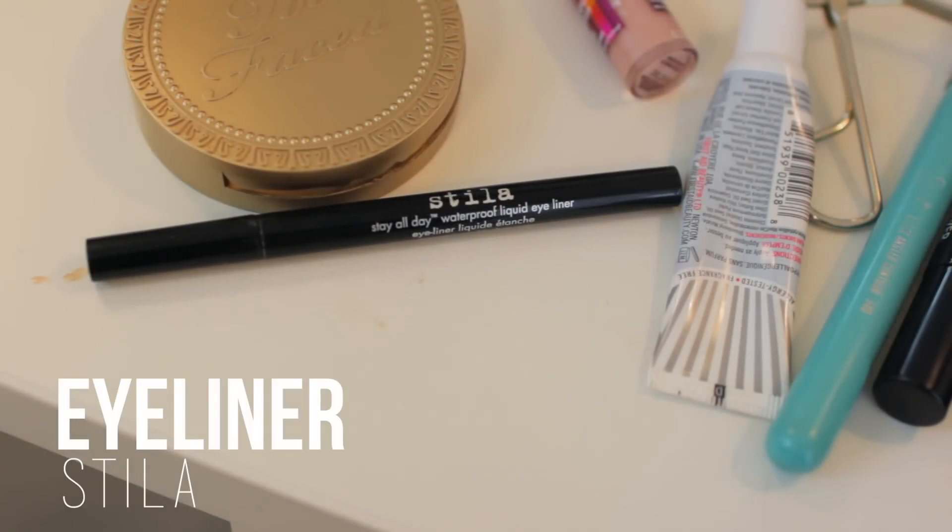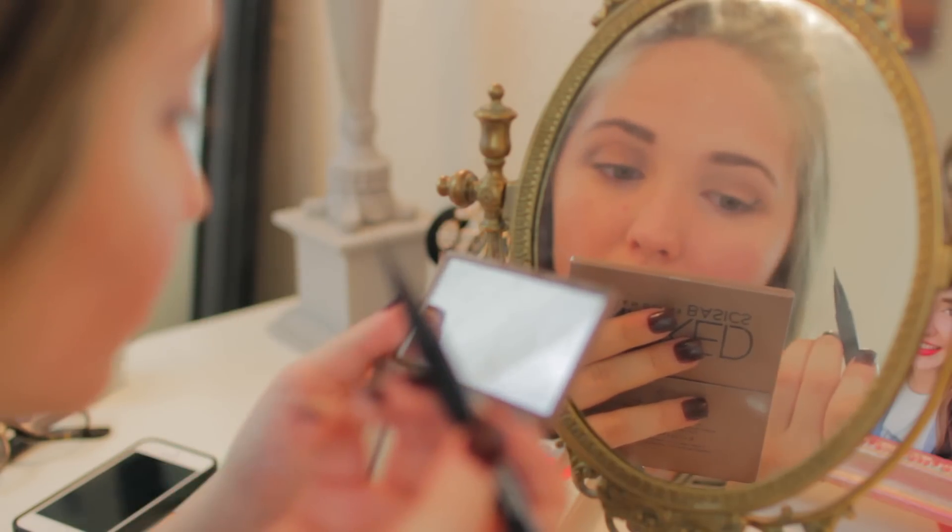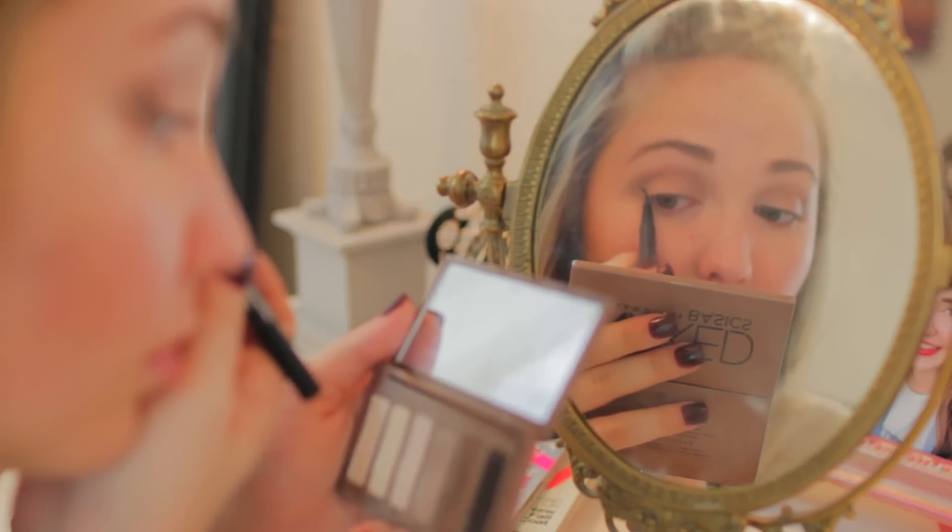Next is my favorite step, and it is winged eyeliner. I'm just going to be using my favorite eyeliner, which is my Stila Stay All Day eyeliner, and just winging that out.